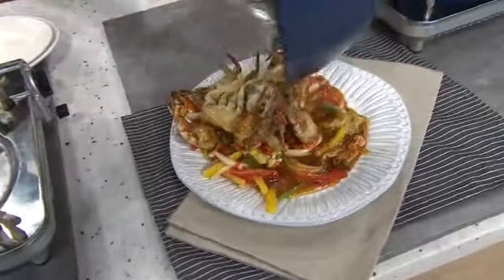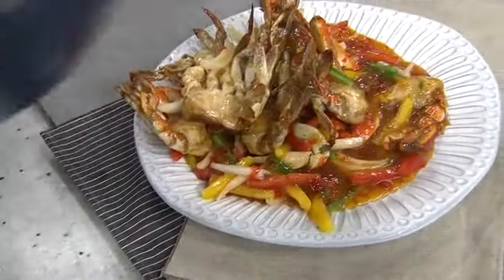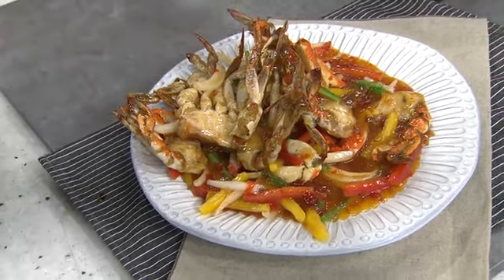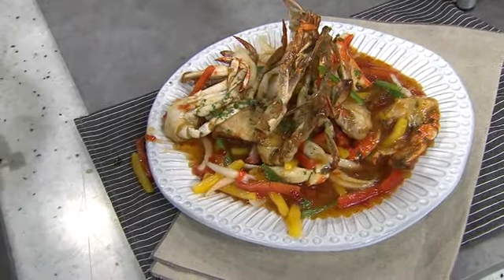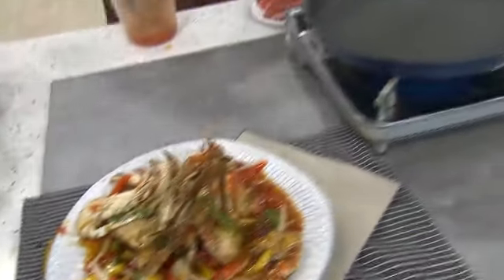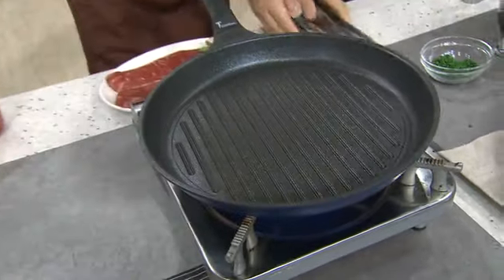That looks so delicious. So perfect — meron kang rice na niluto with our 28 cm fry pan. Meron kang chili crabs na ulam mo na niluto with our 28 cm wok. Konting garnish na lang — delicious. At tapos ka na.